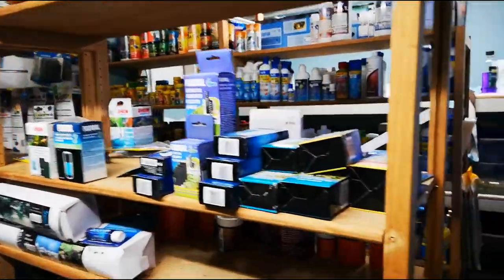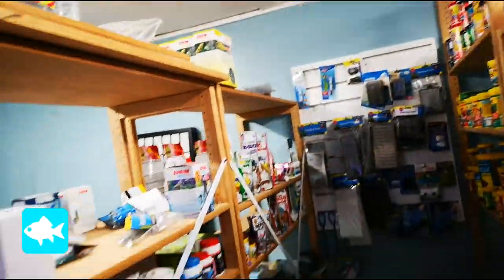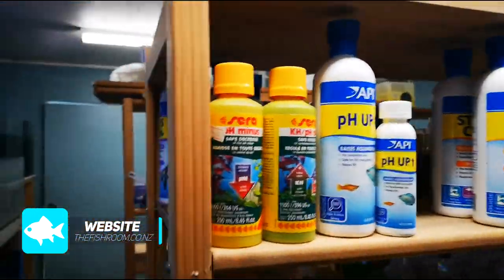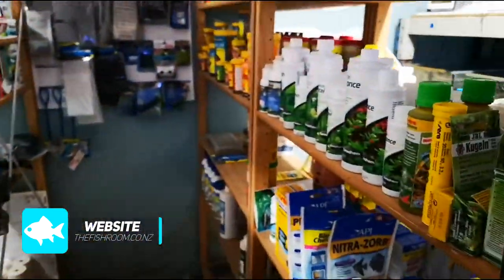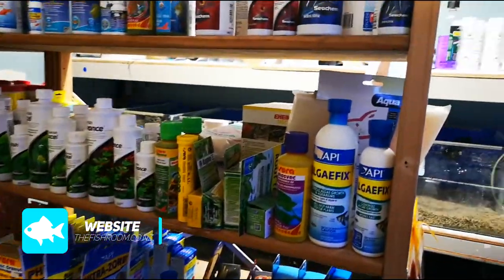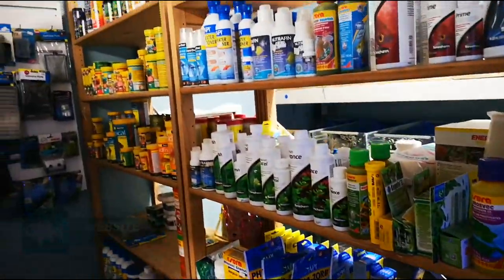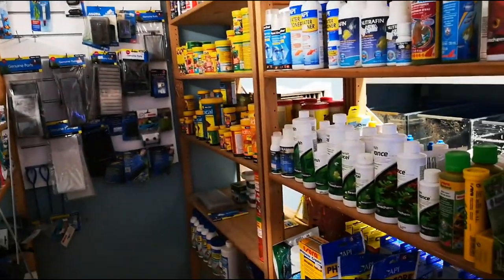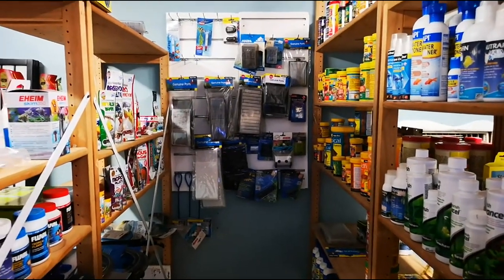As always, we have plenty of aquarium supplies, equipment, foods, water treatments, pond gear, air pumps, cleaning gear, fish food, replacement parts, and water chemistry stuff. So if you're in New Zealand, head to www.thefishroom.co.nz for all your online aquarium and aquatic plant needs — whatever you need, we've got it, and if we don't, we can order it in. That's www.thefishroom.co.nz. This was a paid advertisement for thefishroom.co.nz.